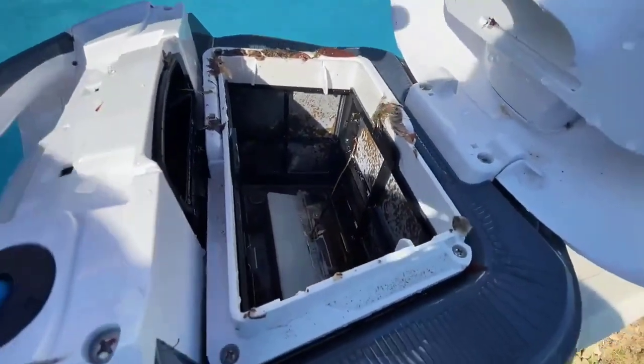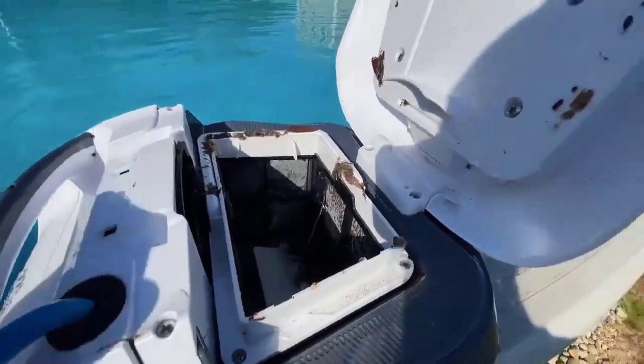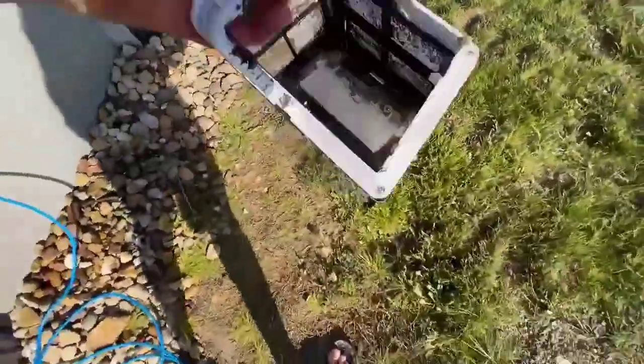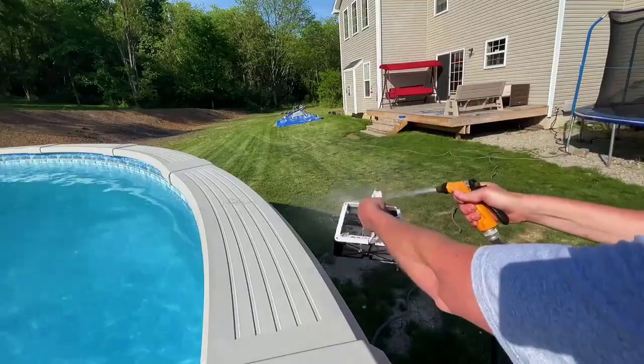Robotic pool cleaners are the future of pool maintenance. They are efficient, easy to use, and cost-effective. With a robotic pool cleaner, you can spend less time cleaning your pool and more time enjoying it. If you're tired of manual pool cleaning or want to upgrade your pool maintenance routine, consider investing in a robotic pool cleaner. You won't regret it.